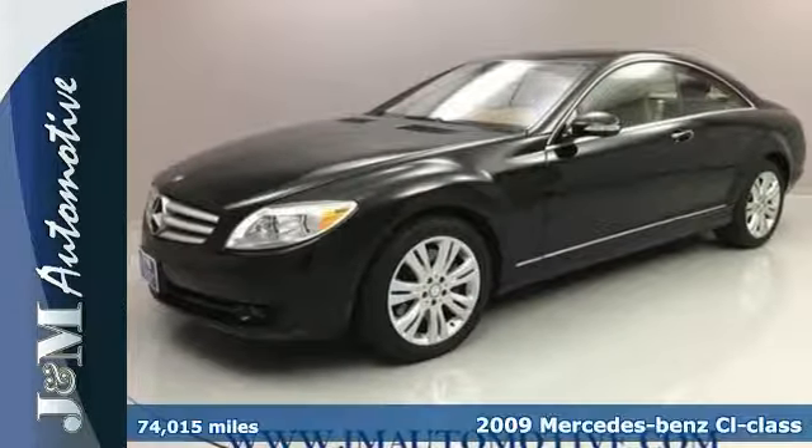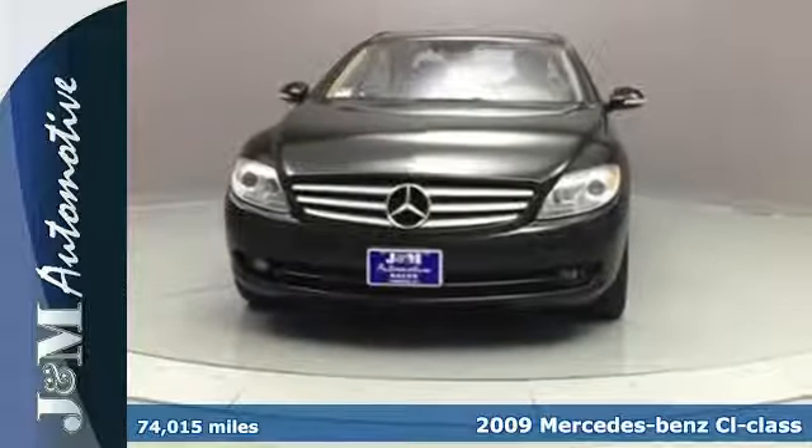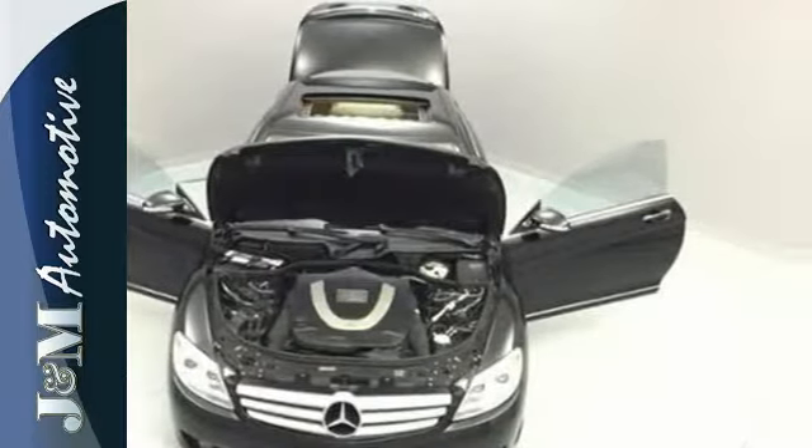It's a 2009 Mercedes-Benz CL Class. Standard safety features include child seat anchors, side curtain rollover sensors, multiple airbags, traction control, and four-wheel anti-lock brakes.